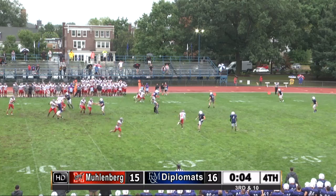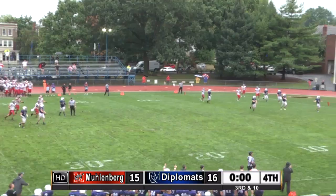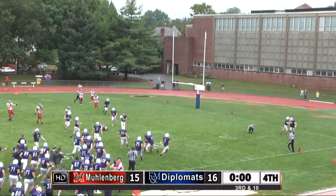F&M takes the lead, 16-15. Nick Palladino with only a three-man rush, nobody getting anywhere near him, throws it deep down the right side — nobody there. Did it get through? Caught on a hop, called incomplete — with no time left. And F&M has won the game.